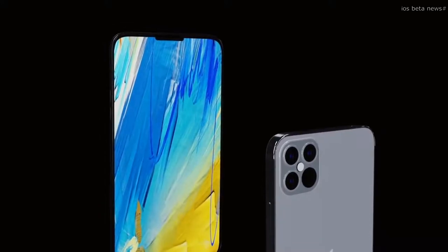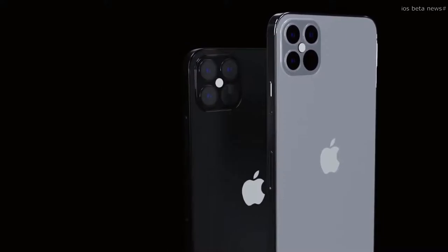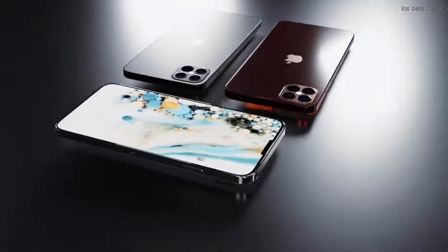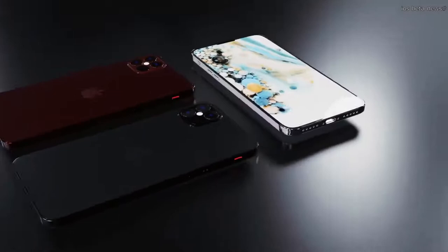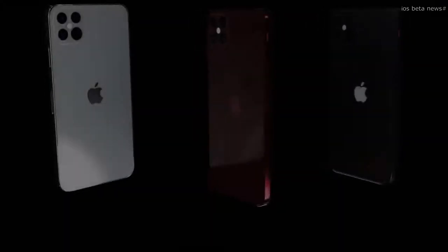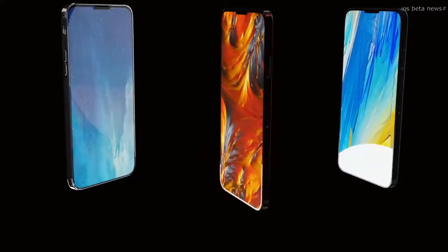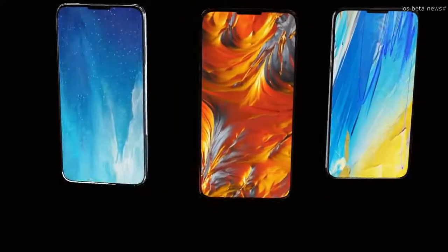For the giveaway competition, make sure you've hit the subscribe button and the bell, then let me know in the comments what phone you currently own and what your next phone will be — whether you're considering the Note 20 or the iPhone 12. The winner of the iPhone XR will be revealed when the channel hits 50,000 subscribers.